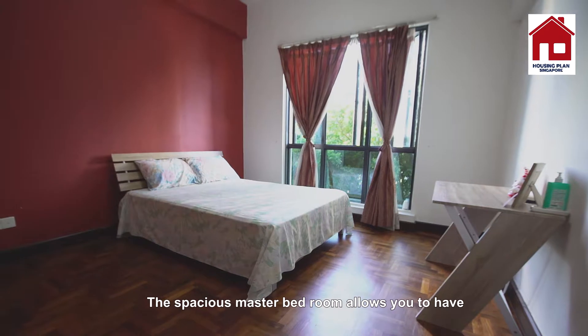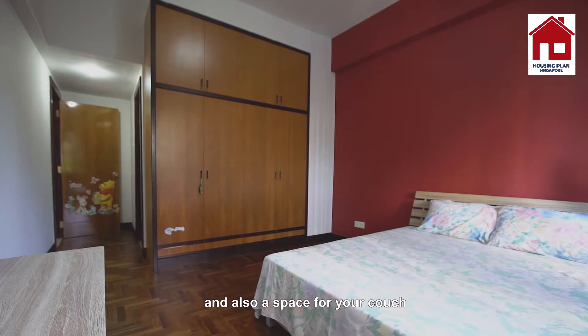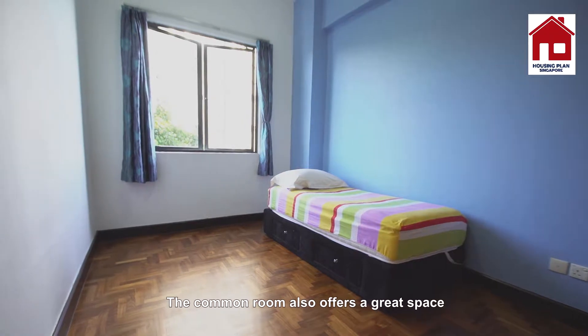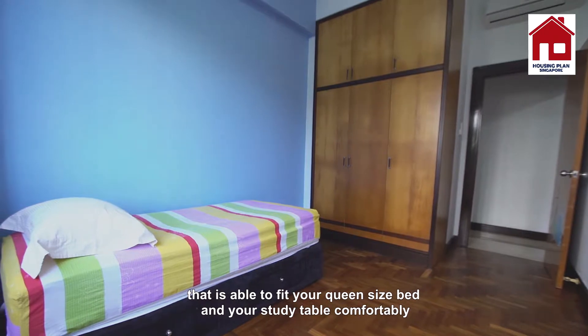The spacious master bedroom allows you to have a king size bed with side tables, and also a space for your couch for reading and relaxation. The common room also offers a great space that is able to fit a queen size bed and your study table comfortably.